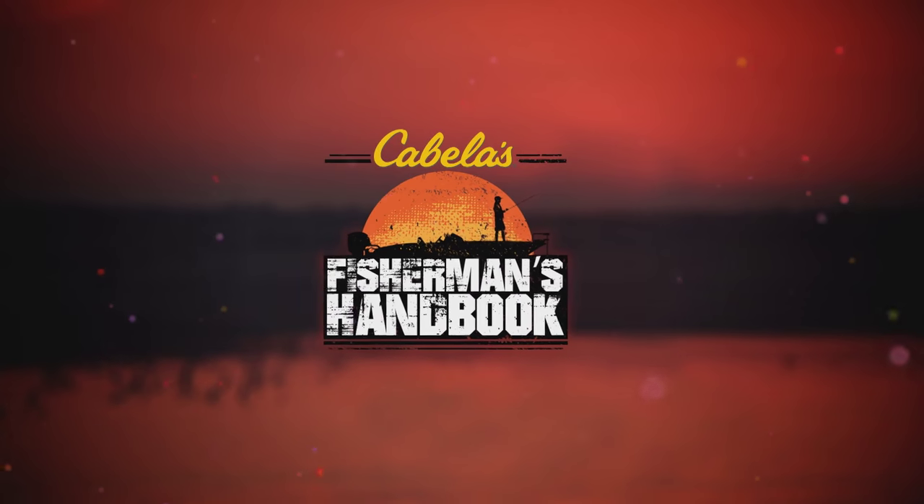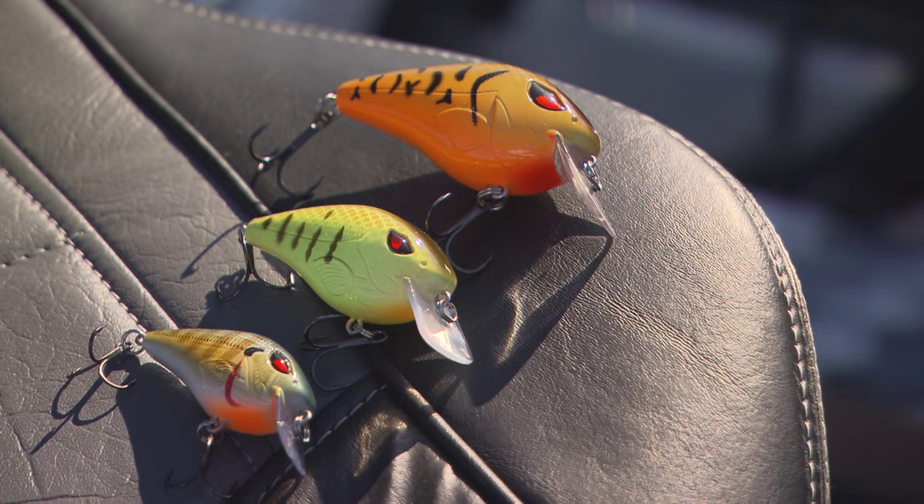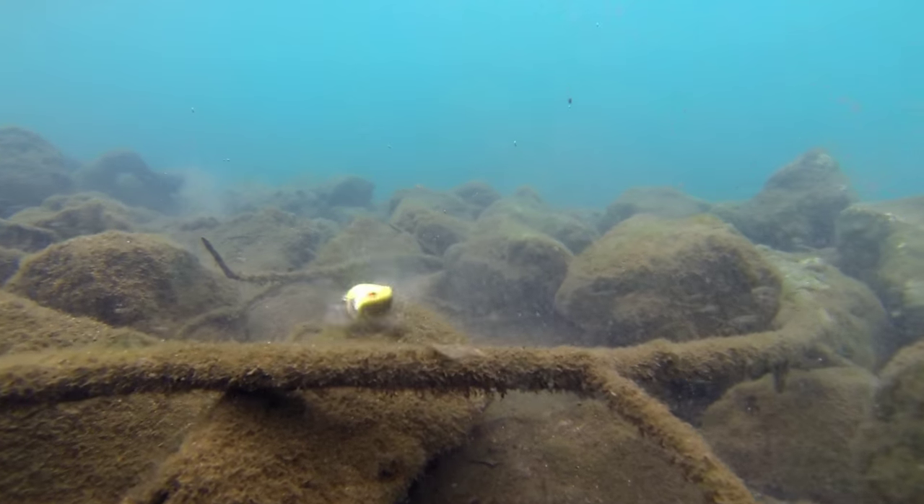Wade is also testing the Cabela's Mean Eye Crankbait. This new line of Cabela's brand of crankbaits triggers strikes from even the most lethargic fish.